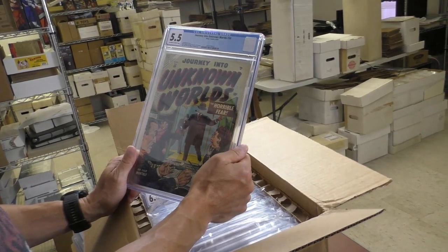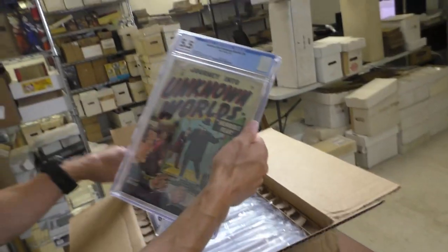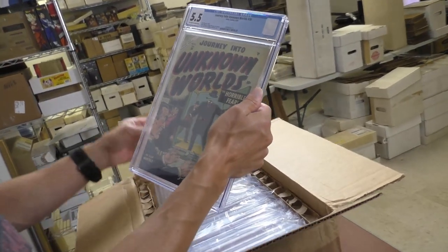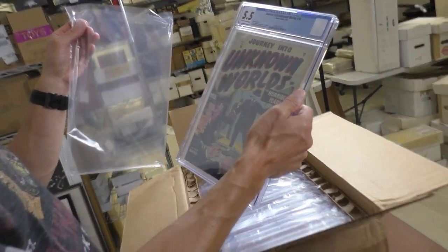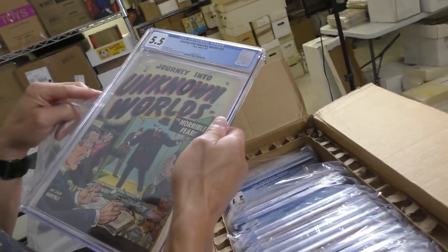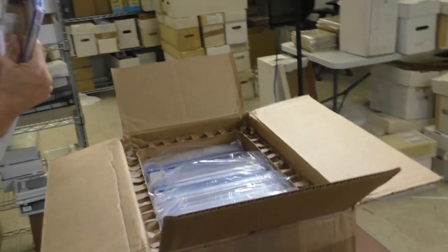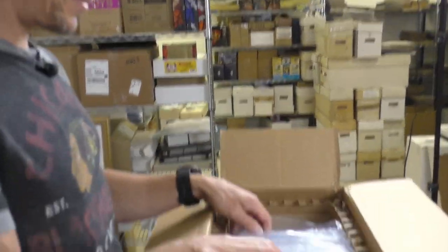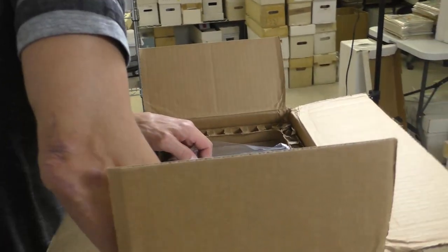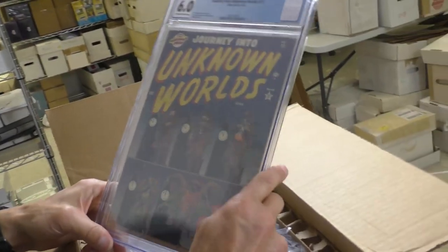The horrible fear — looks like an Invisible Man. It's code approved — well, no, that's the star right there. Oh, is that what that is? It's an older code, I believe. Yeah, 'Conform to the Comics Code' — before they incorporated the stamp, before they started enforcing the books that didn't have the seal on them. This one does not conform to the code.